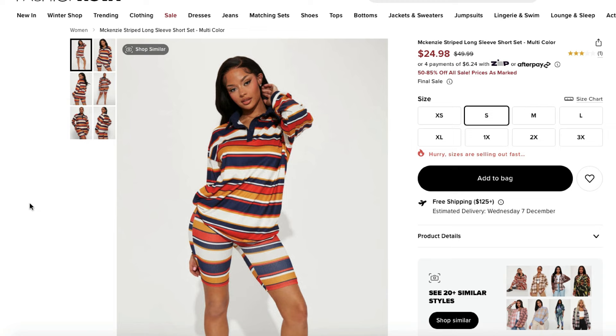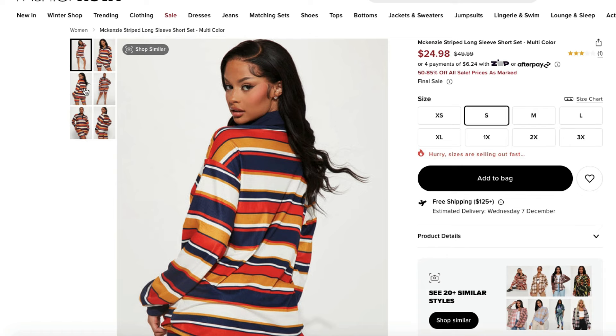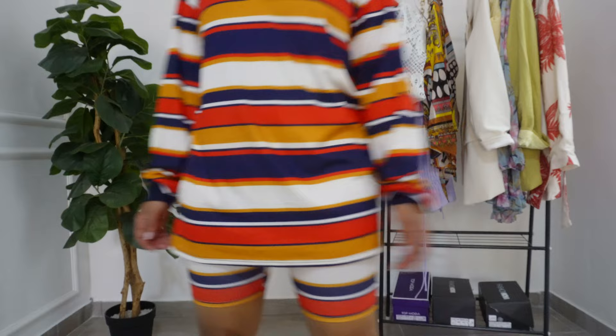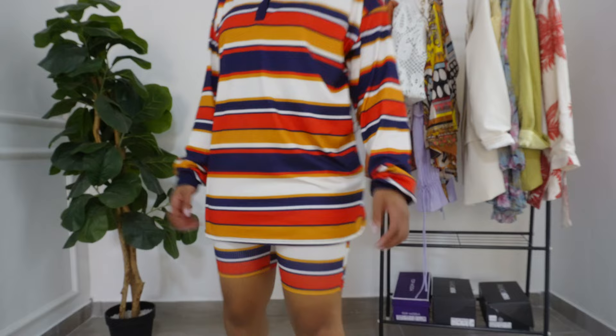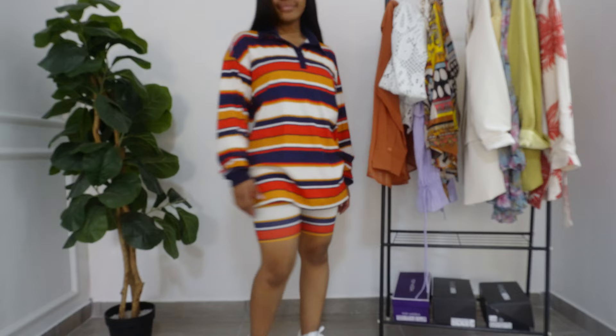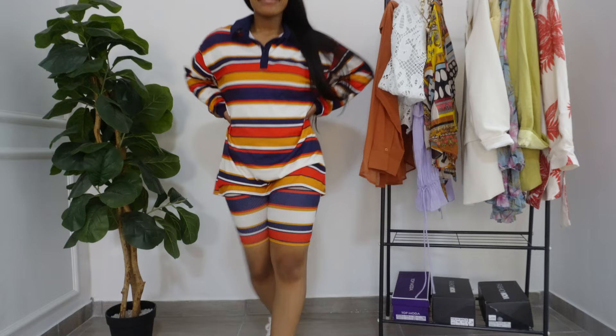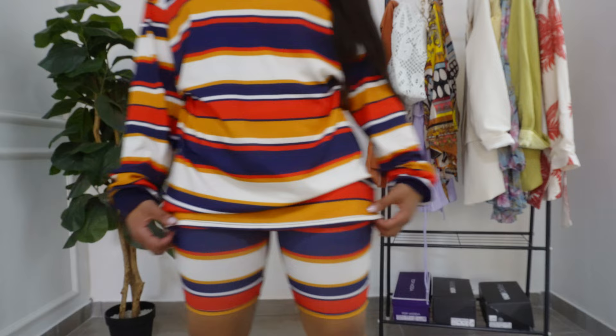The next thing is a two-piece — the Mackenzie Striped Long Sleeve Short Set in multi-color. I got this in a size small because the top is oversized, and I'm not your average height girl. I really love this set — it's so comfortable and fits very well. It has a bit of stretch, so I wouldn't hesitate to wear this in summer, especially on those rainy days. The pants are also very comfortable — very soft and breathable cotton, not see-through. And fortunately the top covers that area anyway. It's definitely worth a buy.